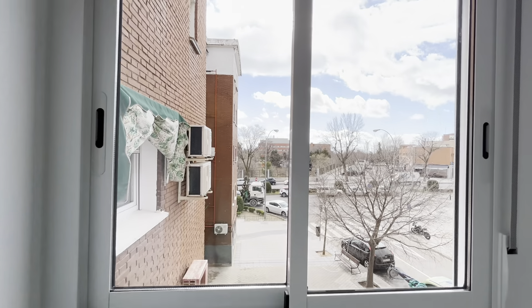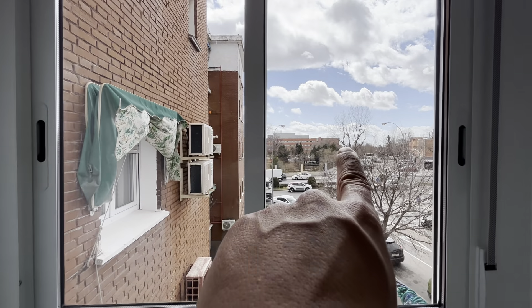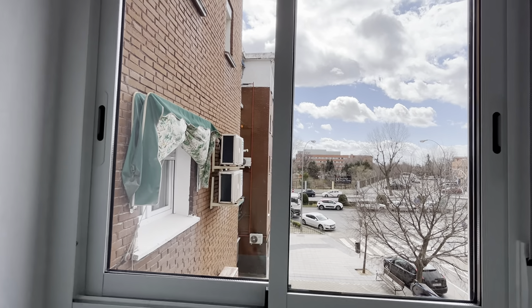There's a wardrobe, and really good natural light and space. The light enters through this exterior window — and that's the university just in front of the building.